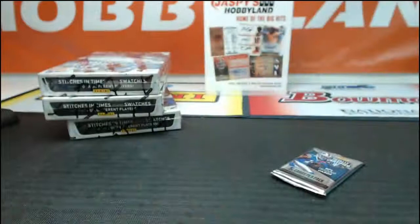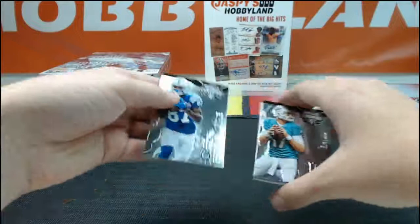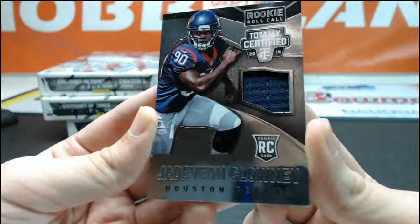HL Sportscards doing really well. You got Reggie Wayne, Ryan Tannehill, Trent Richardson, rookie of Jerick McKinnon, and a jersey relic of Jadeveon Clowney for the Texans — going to TWR 2000. Jadeveon Clowney.